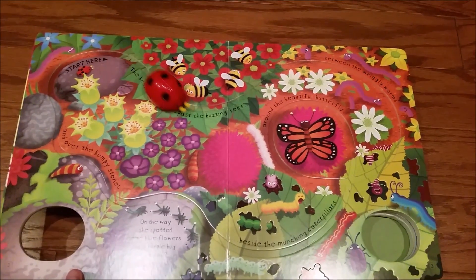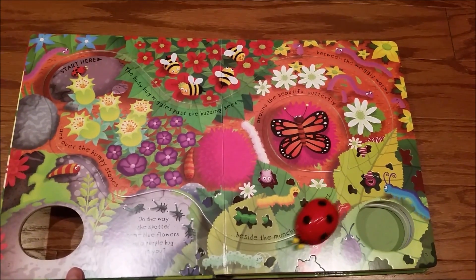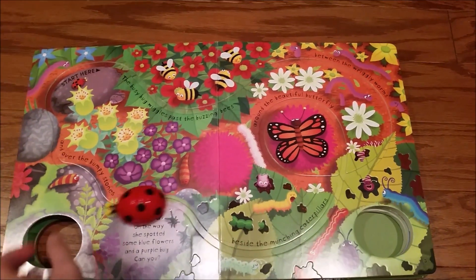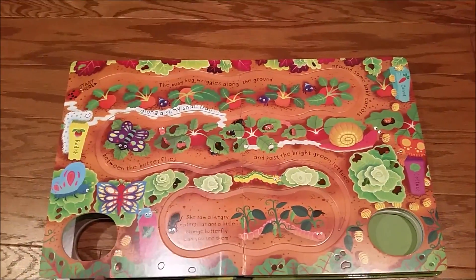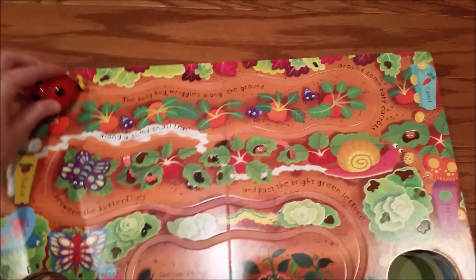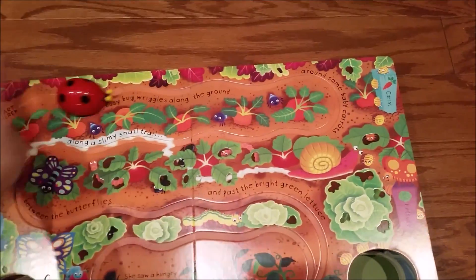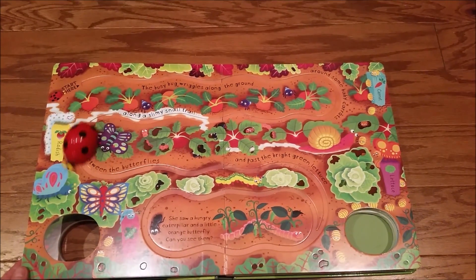I have just never seen a book like this before. This is just incredible. She goes on her journey through the garden, and every page has a different scene from the garden, a different journey that she takes. So fun.